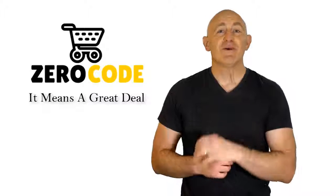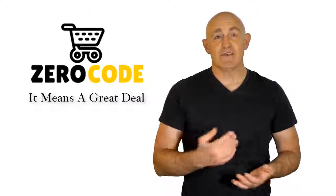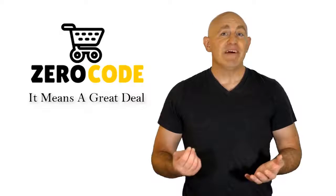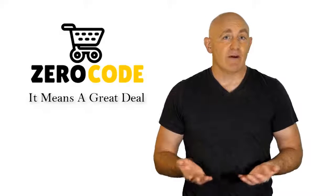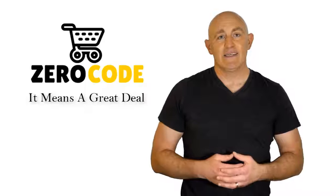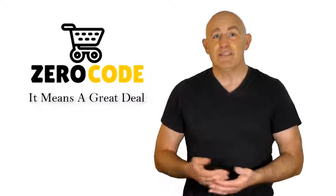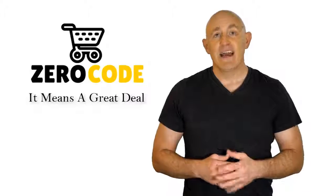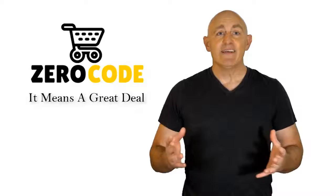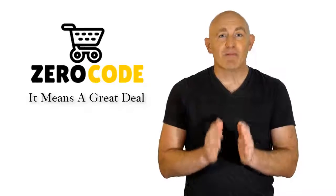Hello, good people. Welcome to the ZeroCode channel. We specifically work on different product reviews just for you. We took our time and invested our energy to do extensive research on different products available in the market coming from different brands. The research included checking out all the exclusive features, the durability, and also the reliability of the products. Our team is very experienced and they're working relentlessly so that you can find your perfect product.